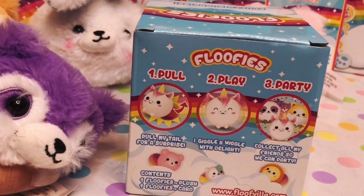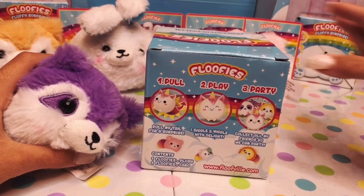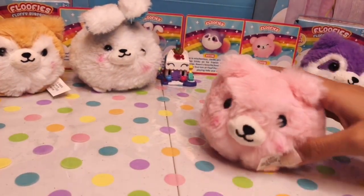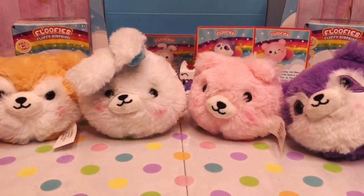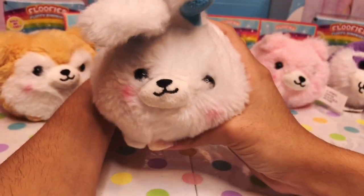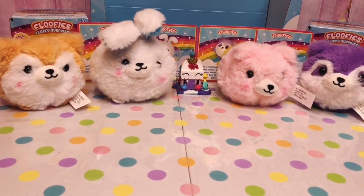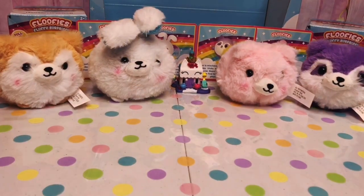Don't forget, Cutie Toy fans — you can pull their tails and watch them giggle and wiggle, and they move around! Let's pull the little raccoon's tail. Let's pull one more — or how about we pull them all at once? They're making all their noises. I love that these are so fluffy and so cute. Here's all the cute little Foofies we got today. Which toy was your favorite? Leave it in the comments below. Don't forget to give this video a big thumbs up and subscribe! Bye!